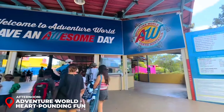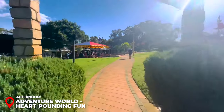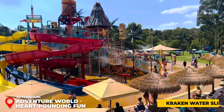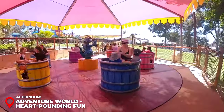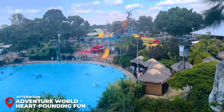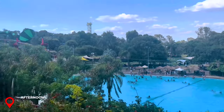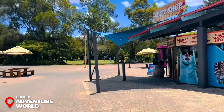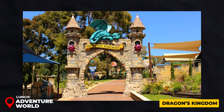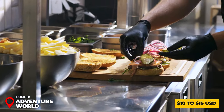Afternoon – Adventure World: As midday approaches, head to Adventure World, Perth's premier theme park. From the towering Abyss rollercoaster to the chilling Kraken waterslide, each ride is an adrenaline-packed experience. The park's lush gardens provide a serene backdrop to the thrills. An all-day pass costs about 55 USD, granting unlimited access to a world of excitement. For lunch, refuel with a diverse array of dining options within the park — whether it's a quick burger at Dragon's Kingdom or a healthy wrap at Kahuna Cafe, expect to spend around 10 to 15 USD.